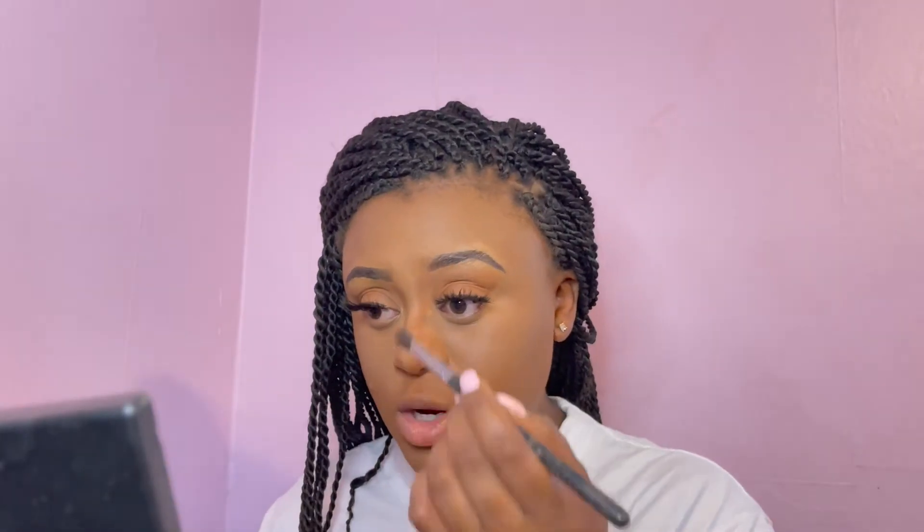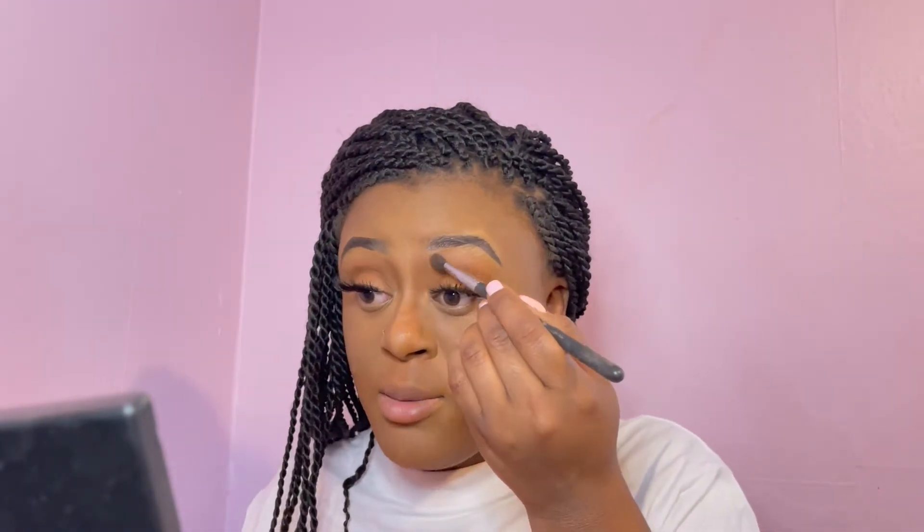Using my Morphe M503 brush with the same contour powder, I'm going down the sides of the nose. When contouring the nose, start at your eyebrows to keep it looking natural, and try to blend it in with your eyeshadow so there's no visible separation. Swipe down the sides — the spaces you left with concealer earlier show you exactly where to apply this powder. It's up to you how thin you want your nose to look.